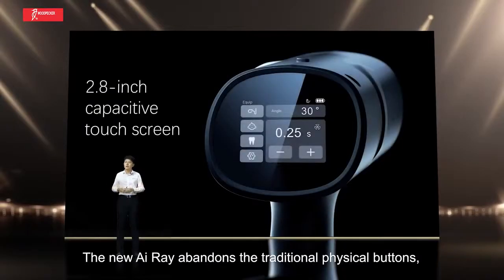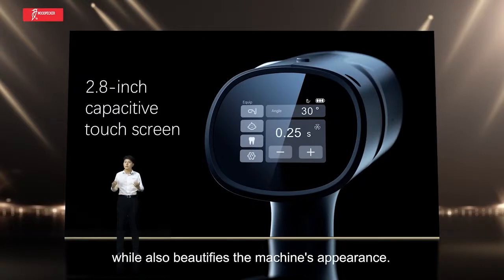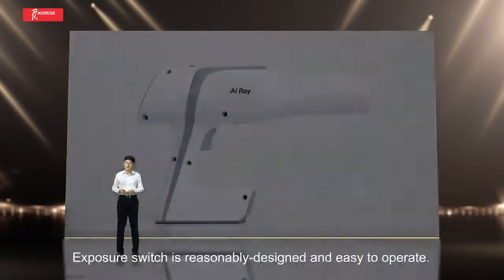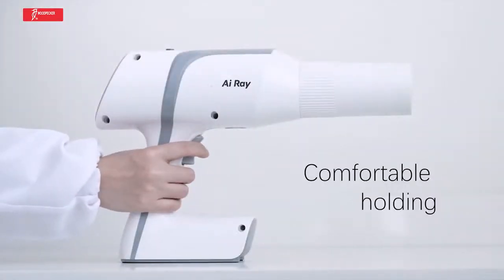The new ARA abandons the traditional physical buttons and carries a 2.8-inch touchscreen with a clear display. We also beautified the machine's appearance, and the exposure switch is reasonably designed and easy to operate.